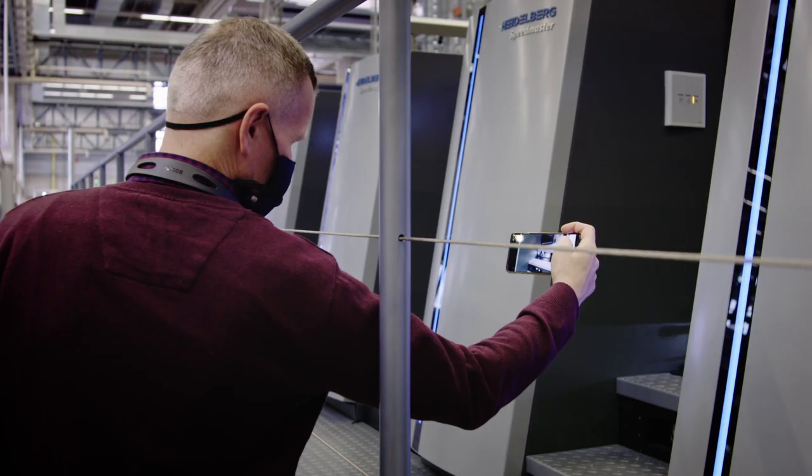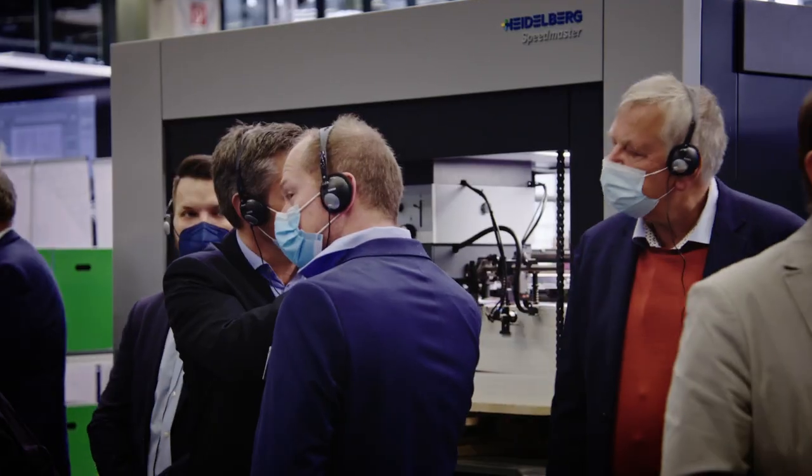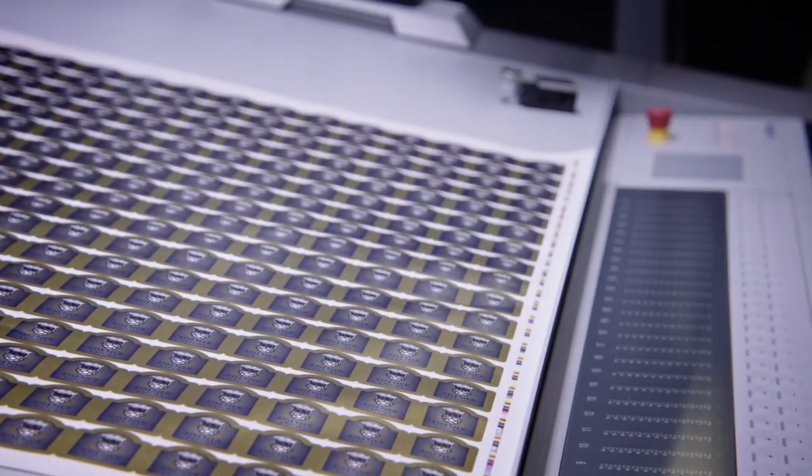Clever innovations that pay off. Experience the next step in label printing: more applications, higher speed, and stable production conditions.